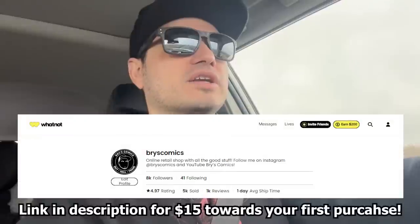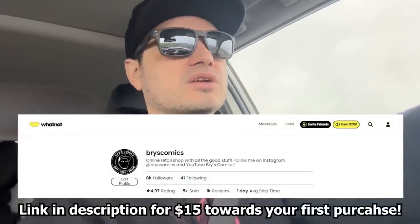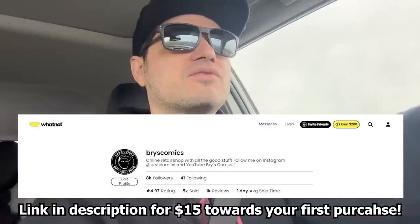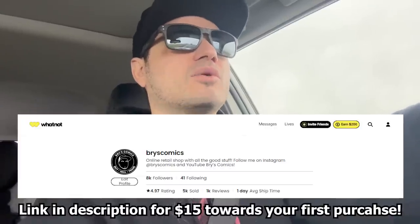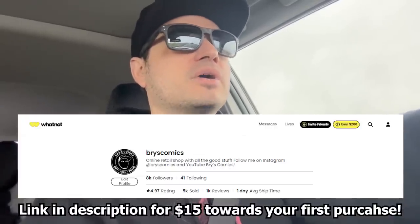Before we hop too far into it, make sure you're following me over on Whatnot if you're interested in any of the slabs in this video. There's a link down in the description — if you sign up for Whatnot for the first time using that link, you'll get $15 towards your first purchase, and I always have items available for sale for $15, so you can stop by and pick up a free book.